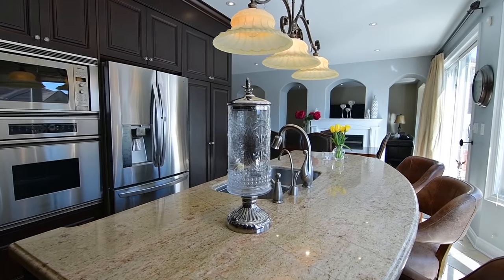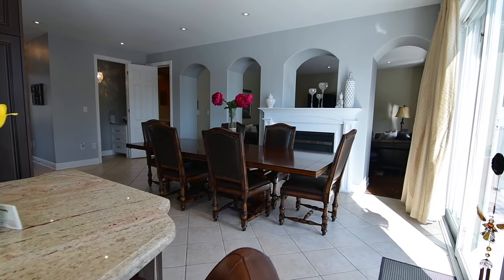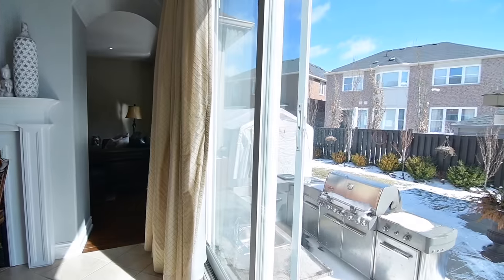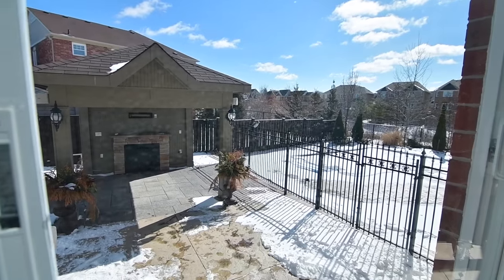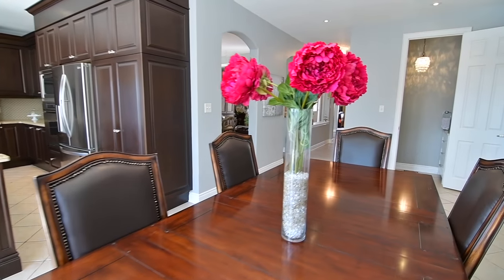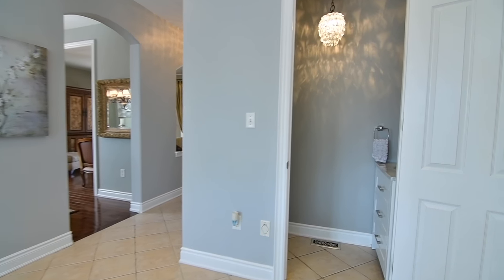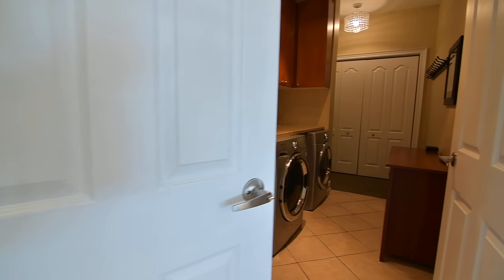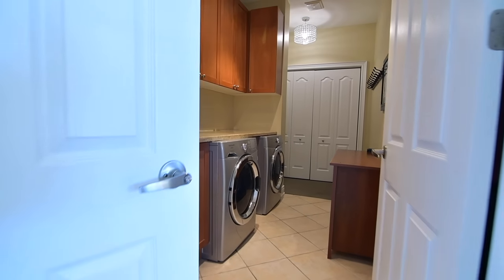A bow window allows for views of the landscaped backyard, which is accessible through an oversized sliding patio door in the breakfast area. This outdoor oasis features extensive patio areas, a cabana with electrical as well as a fireplace, fenced-in in-ground pool with patterned concrete patio, and an outdoor kitchen. Off the kitchen is a beautifully appointed powder room, as well as a combined laundry and mudroom with upgraded cabinets and granite countertop, front-load washer and dryer, wall-to-wall closet space, and garage access.